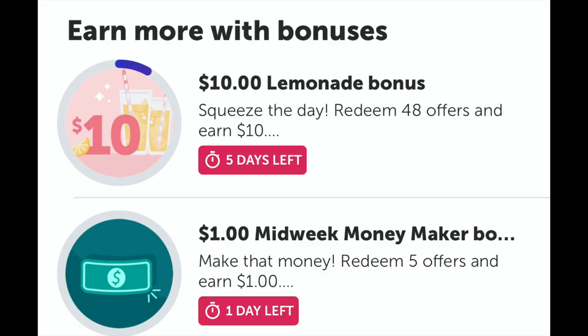I am still working on my lemonade bonus — it's 48 offers and I'll earn $10. But I did get a midweek moneymaker bonus and I will earn $1 if I complete five offers. So I do plan on doing that today.